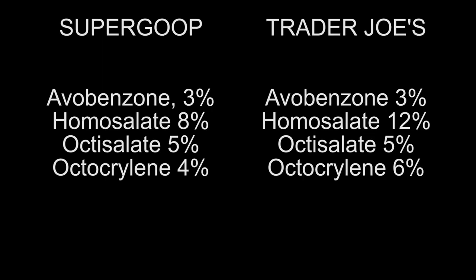Let's compare the ingredients before we do an application and wear test. Looking at the active ingredients — the ones actually protecting your skin from sun exposure — both products have 3% avobenzone. The Supergoop one has 8% homosalate; the Trader Joe's one has 12%. Both have 5% octisalate. Supergoop has 4% octocrylene and Trader Joe's has 6%. Overall, they share the same active sun-protecting ingredients at very similar levels.